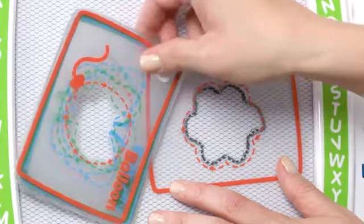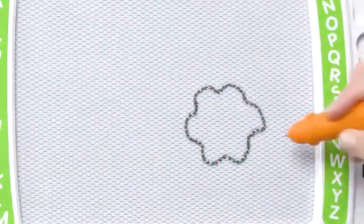Customize the toy to show your child how to write their name. Or let little artists get creative with the stencils and stamps.